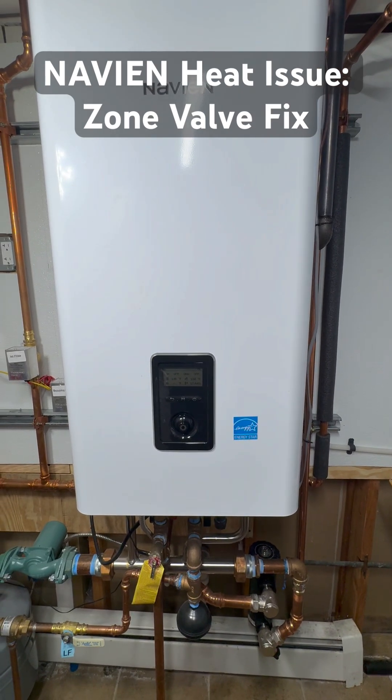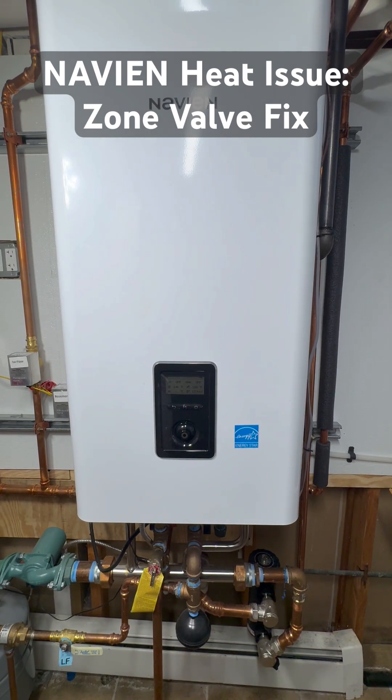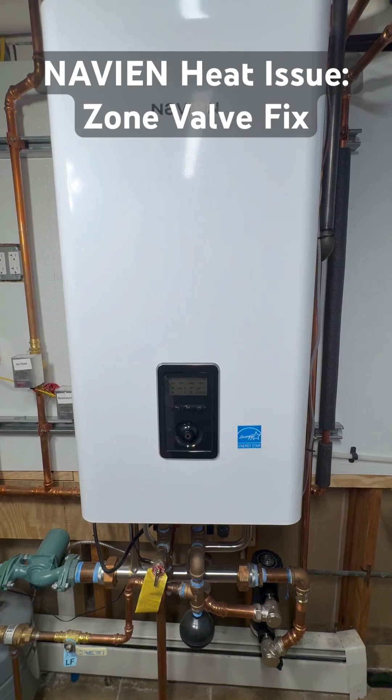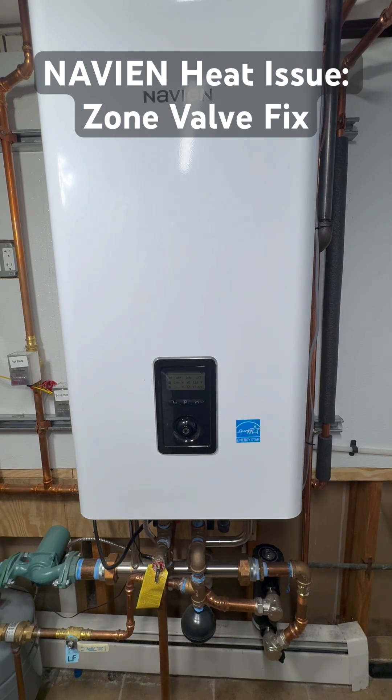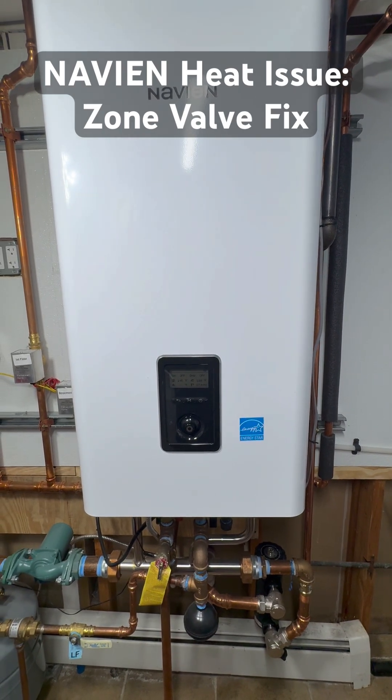Today I figured out what happened. The problem was with the zone settings. For some reason, the boiler had switched from zone valve system to zone pump system. If your house uses motorized zone valves, these settings will block heat from flowing.